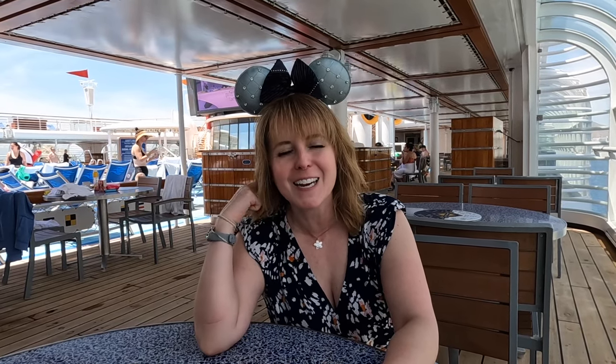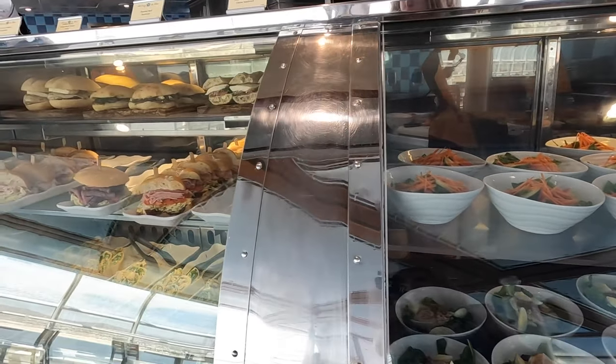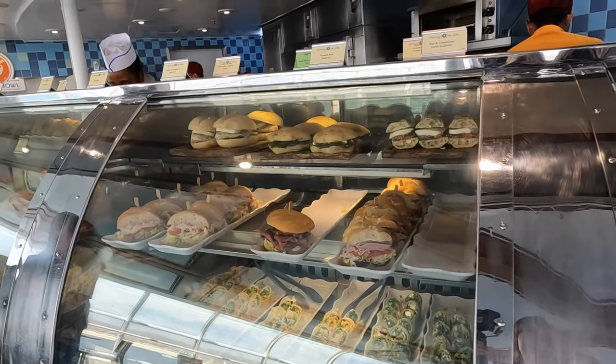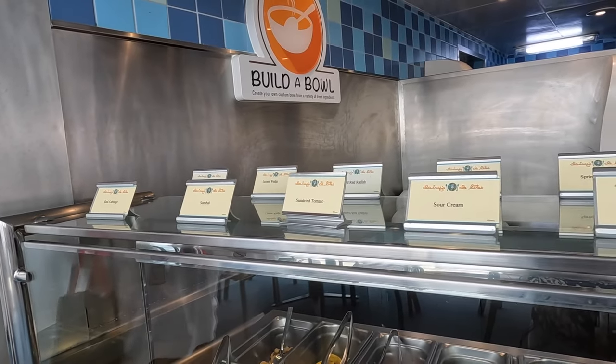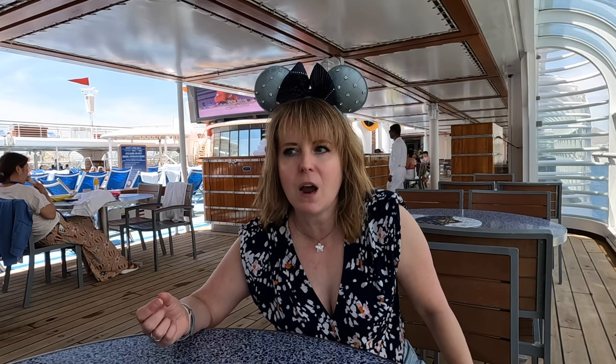There is the never-ending ice cream window, which is a hit with all the kids — and I see a lot of adults over there right now trying to push their way in. There's even a healthier option, Daisy's Delights, where you can get fruit, salad, all different sandwiches, even vegetarian options. They have a make-your-own bowl — whether you want a rice bowl or a ramen bowl. You can be as unhealthy or as healthy as you want. Somehow on a cruise you're always constantly hungry even though you're eating nonstop.